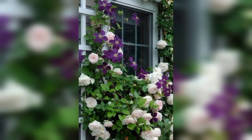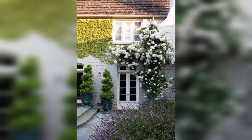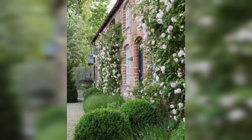When you close your eyes and picture your ideal flower garden, what do you see? Chances are a climbing rose is somewhere in the picture.